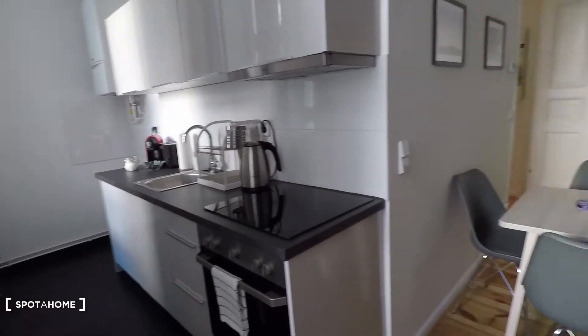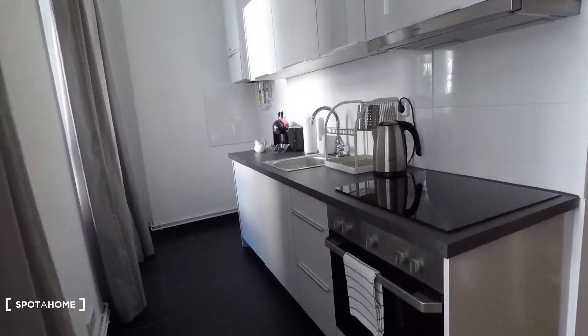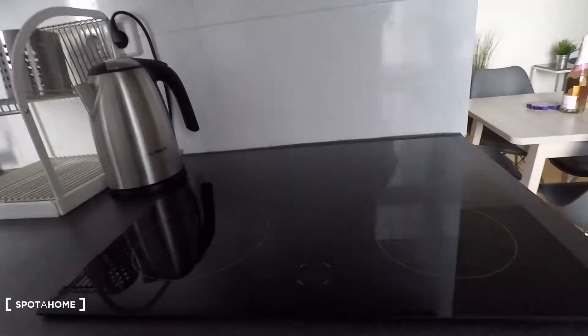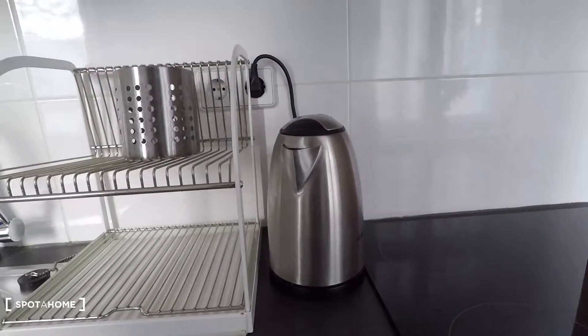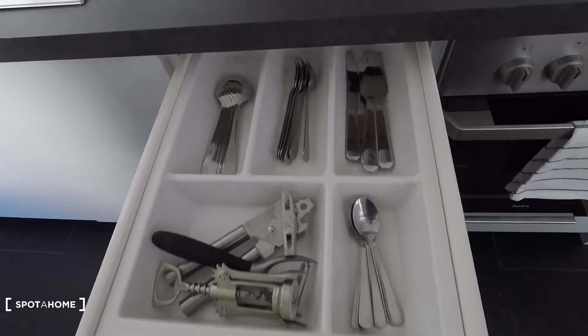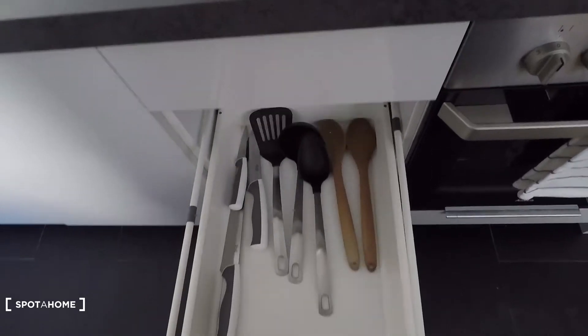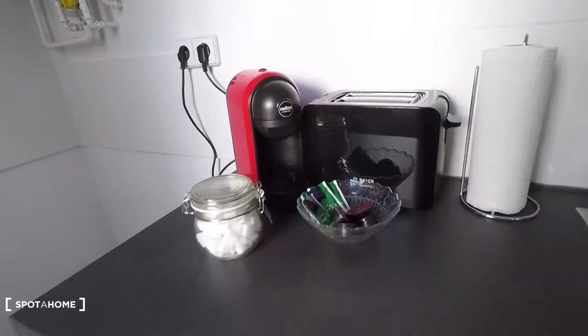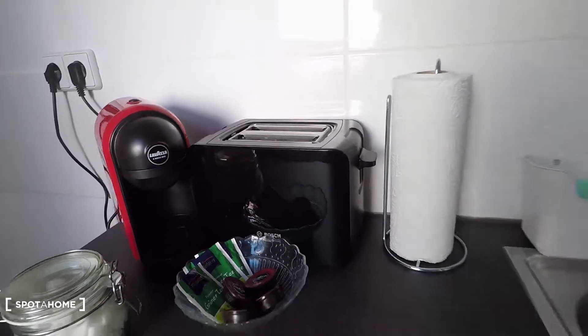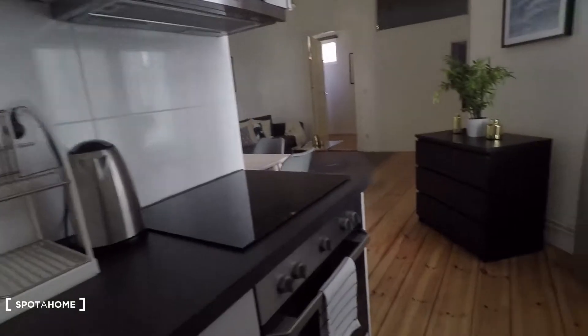And there is the kitchen, accessible from the living room — a lovely kitchen. Electronic oven here, then you have a water boiler, cutlery and more kitchen utilities, sink, cleaning utilities, fridge and freezer. There is an espresso machine and toaster, so it's very, very well equipped. Stylish black tiles here on the floor — very beautiful.